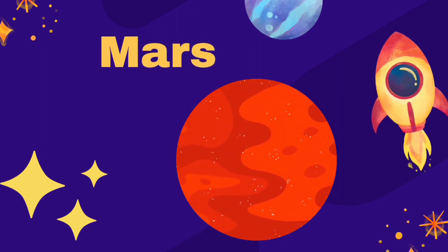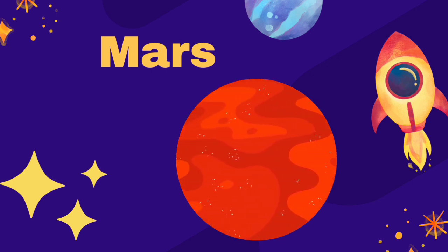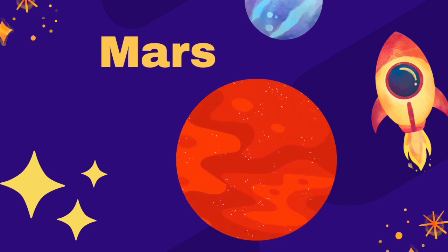Mars is a red rocky planet about half the size of the Earth. Its surface is covered with craters and mountains. It has a very thin atmosphere. There seems to be no water on its surface. It is a cold planet.